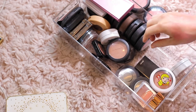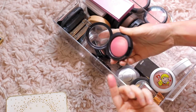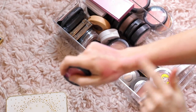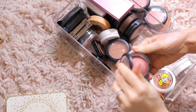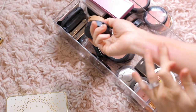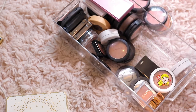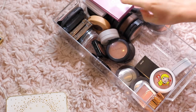This one is Petal Power from MAC — it's really pretty, kind of looks like an Orgasm blush but there's too much glitter. I'm gonna declutter that. I'm not a big fan of the glitter. This one is Azalea in the Afternoon — it was a limited edition one, it's so pretty. This one has a little bit of glitter but I don't mind it in this particular blush — the other ones were a lot more sparkle glitter, this one just has a little bit of shimmer. I like that one.